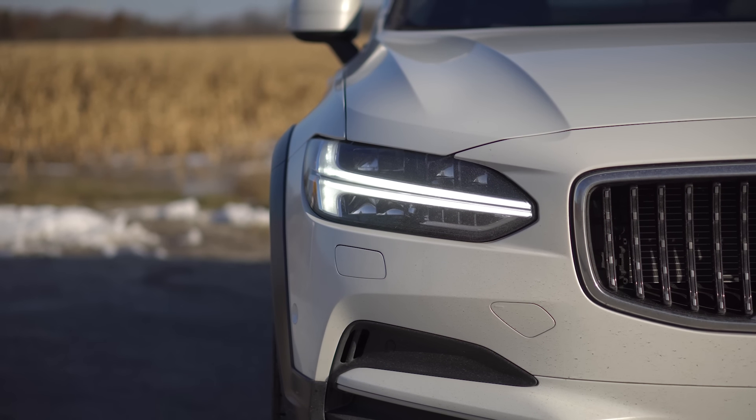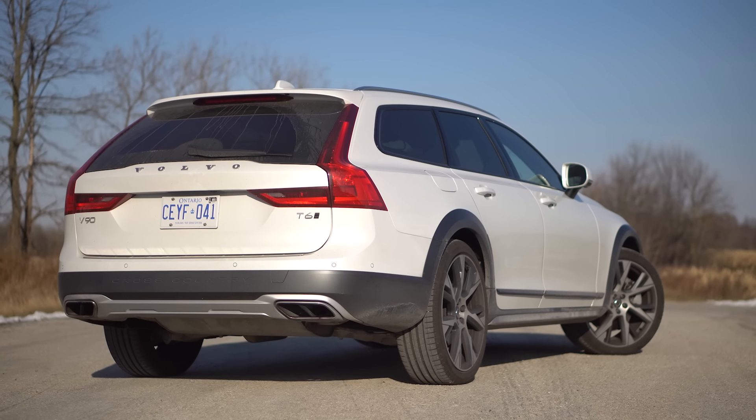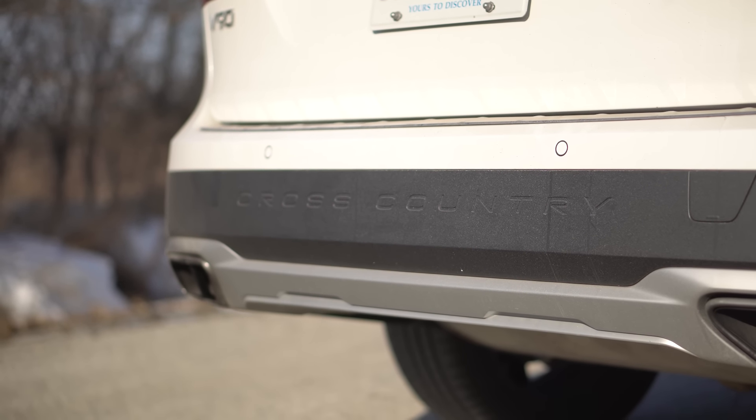Back to the battle wagon looks. The headlights are the same old Thor's Hammer as every other Volvo — pretty much same old Volvo. Tail lights, wagon style — love it. Nice LEDs. We do have 'Cross Country' written on the rear bumper, just like the old Cross Country models did. It's a nice little throwback. The front end does have a lot more cool front bumper styling.